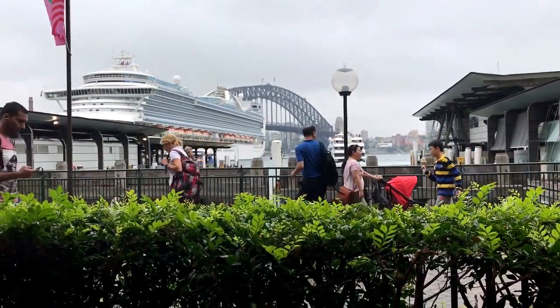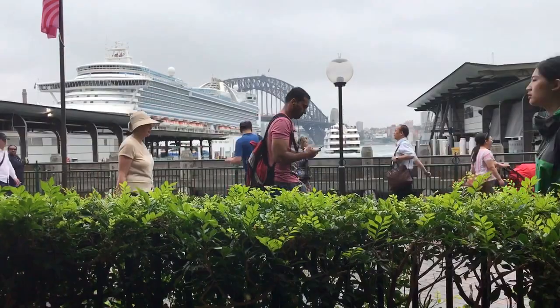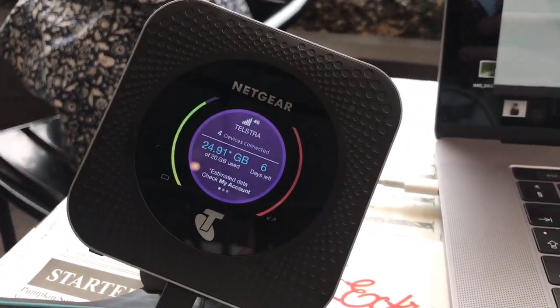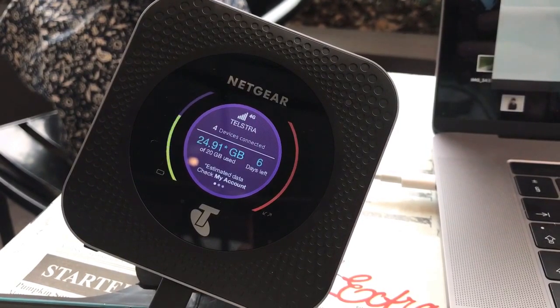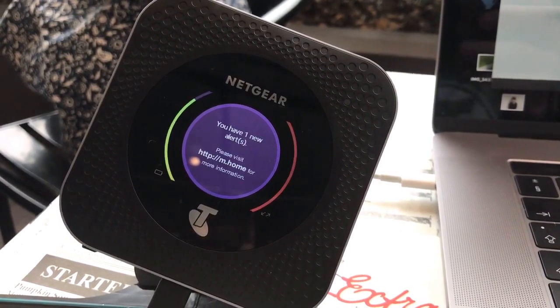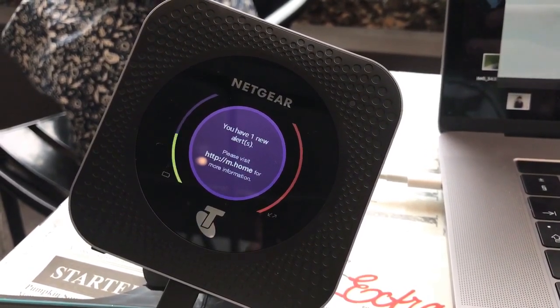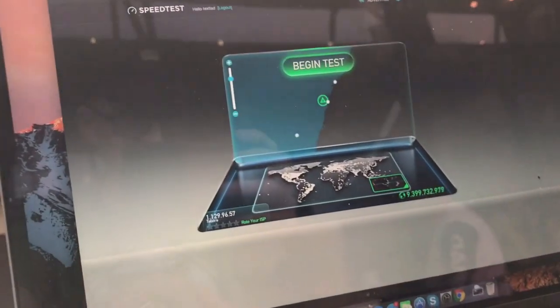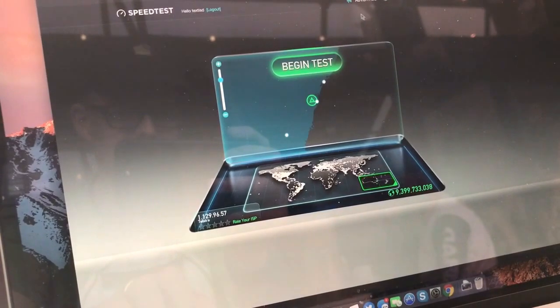Hello from Sydney. Here I am in the shadow of the Sydney Harbour Bridge in the City Cafe. I'm connected to Telstra's commercial 4G network and this is the Netgear Nighthawk M1 router. I'm going to give it a go to see how fast the commercial network will go.